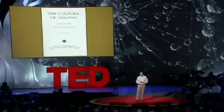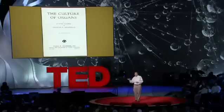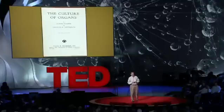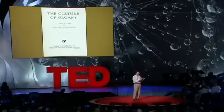But it's actually not a new field. This is a book that was published back in 1938, titled The Culture of Organs. The first author, Alexis Carrel, a Nobel Prize winner, actually devised some of the same technologies used today for suturing blood vessels, and some of the blood vessel grafts we use today were actually designed by Alexis.